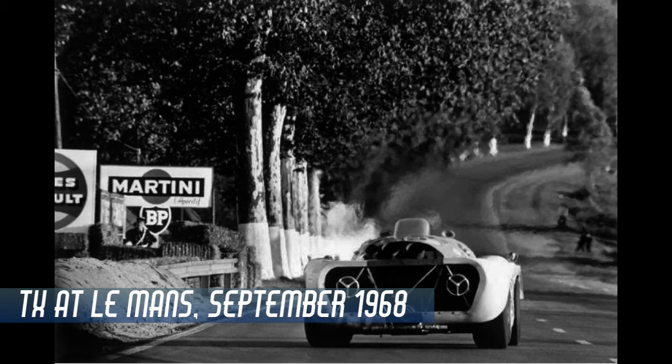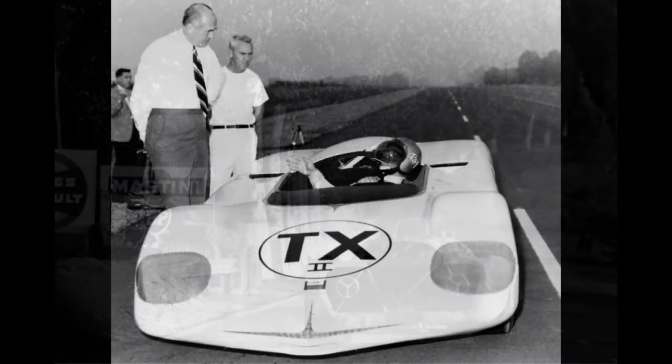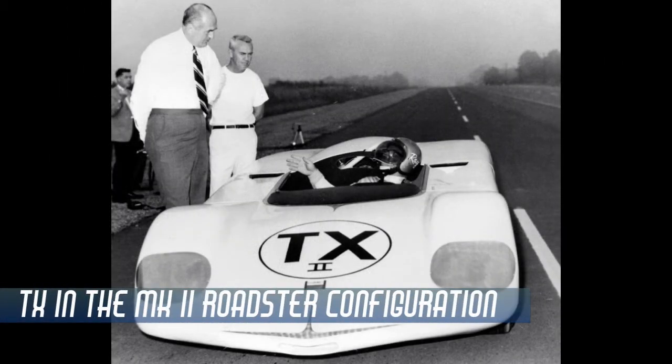The cars were plagued by further technical problems, with one crashing at Indianapolis after the troublesome wastegate malfunctioned and jammed open. Helmut decided after the Le Mans loss and the crash at Indianapolis that racing had become too costly, and redirected the focus of their sponsorship to land speed records. One car was modified into a roadster, renamed the TX Mark II, and went on to set six speed records at Talladega in 1970.